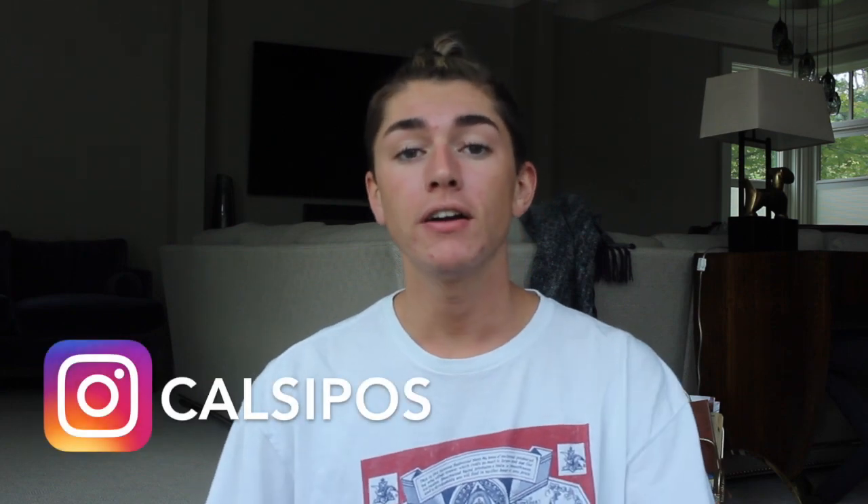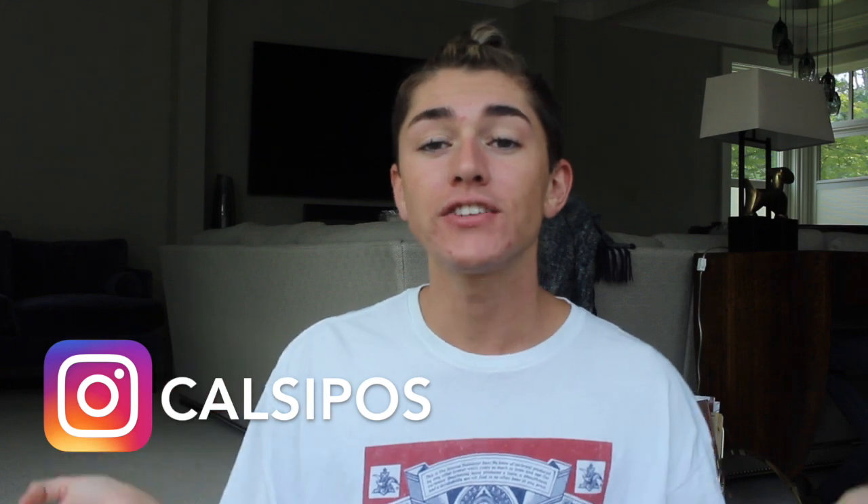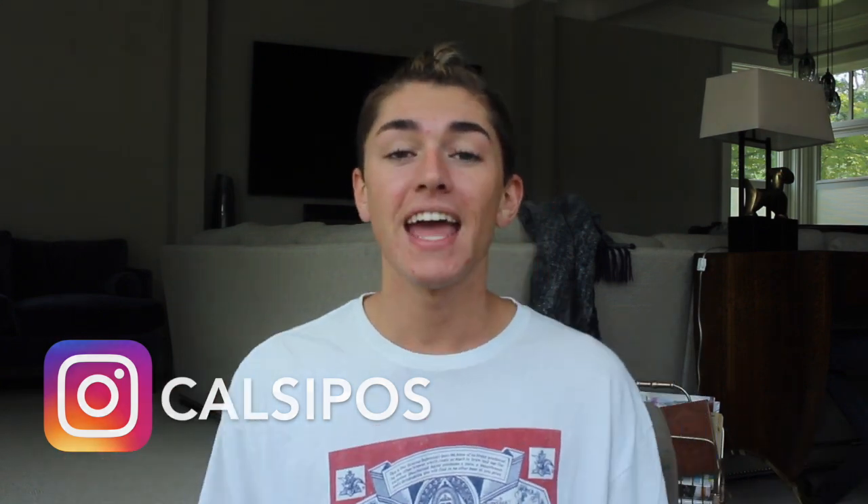Alright everyone, that was it for today's haul. If you like this video, subscribe to my channel and give it a thumbs up so I can keep uploading and keep making hauls. Also, follow my Instagram — I'll have it on the screen and also linked down below. I'll see you guys next time. Bye!